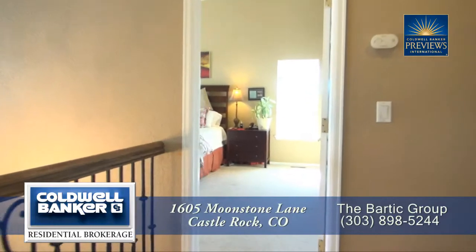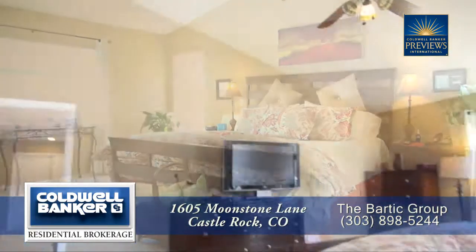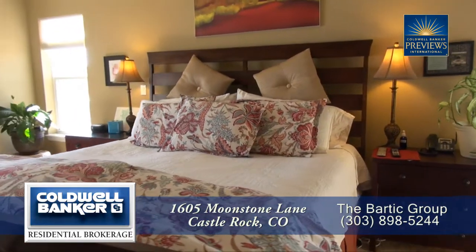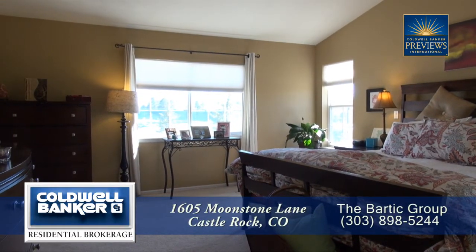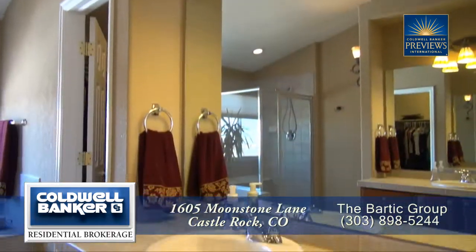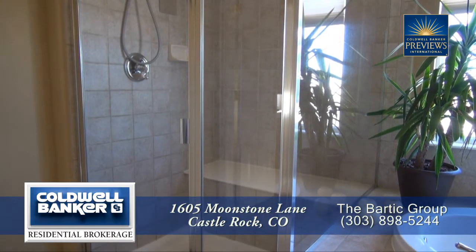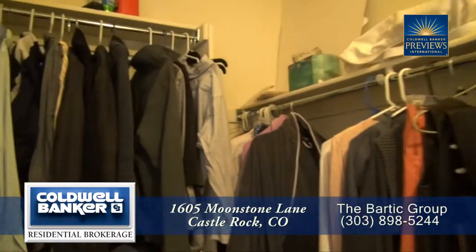Back inside and upstairs, you come to the master bedroom. Notice that it also features a vaulted ceiling. There's plenty of room in this spacious master bedroom suite, and there are large southern-facing windows that bring in tons of natural light. The five-piece master bath features dual sinks in separate vanities, a large bathtub, and an oversized glass-enclosed shower with a sitting bench. You'll also appreciate the walk-in closet in this master bedroom suite.